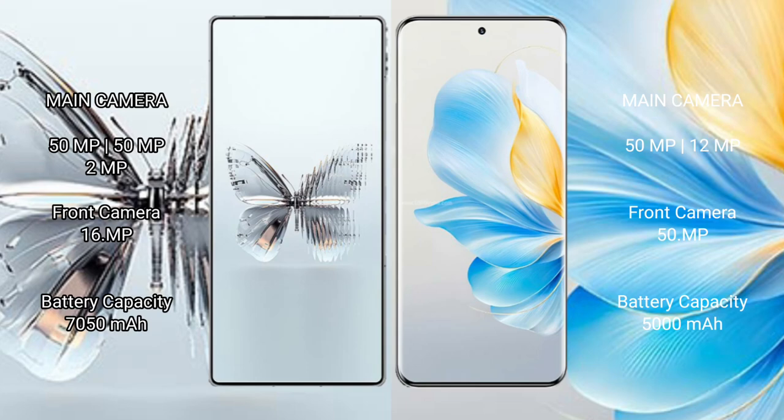Red Magic 10 Pro Plus features a triple rear camera setup: 50MP plus 50MP plus 2MP, and a 16MP front camera. Honor 100 features a dual rear camera setup: 50MP plus 12MP.